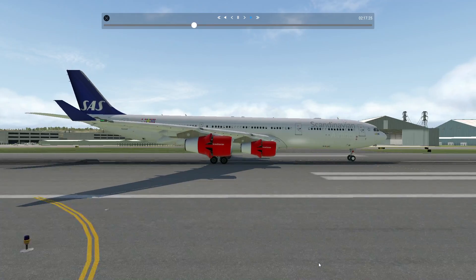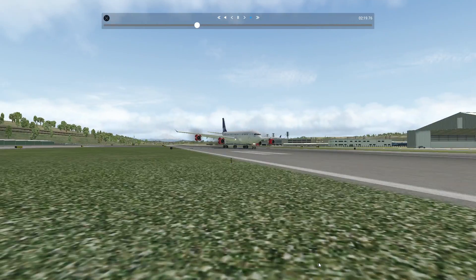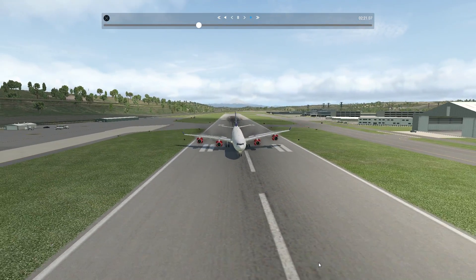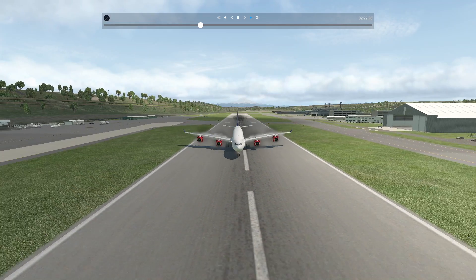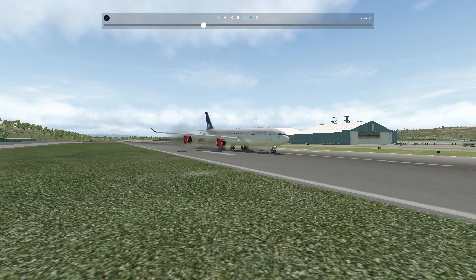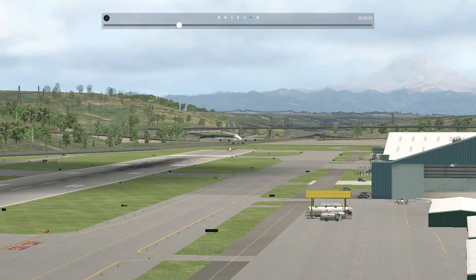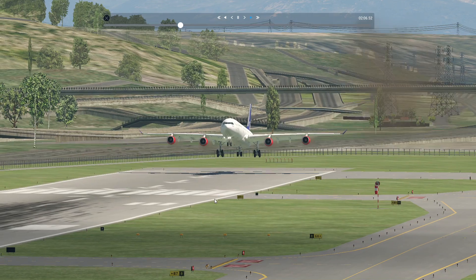I made a mistake after landing, so there was a bit of stability loss. It wasn't that much of a deal. I'll take a look at the landing from the tower view.